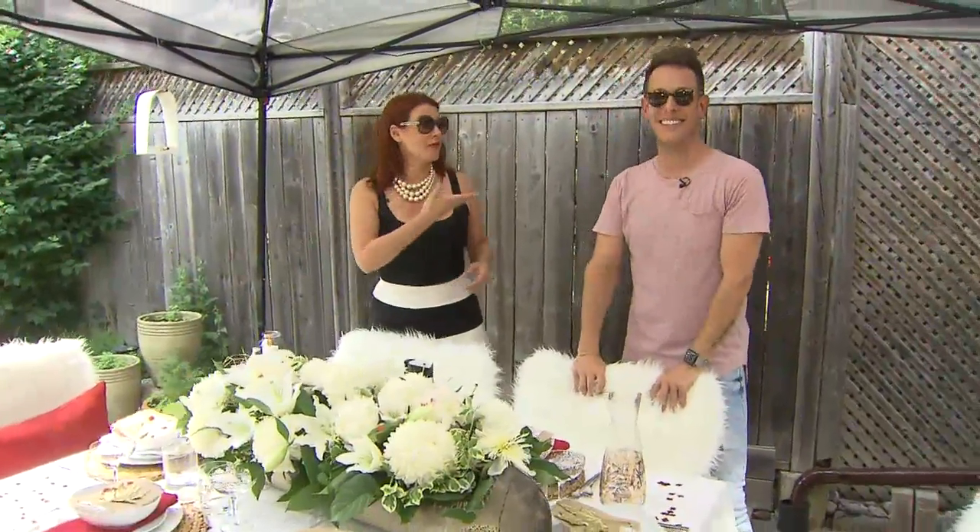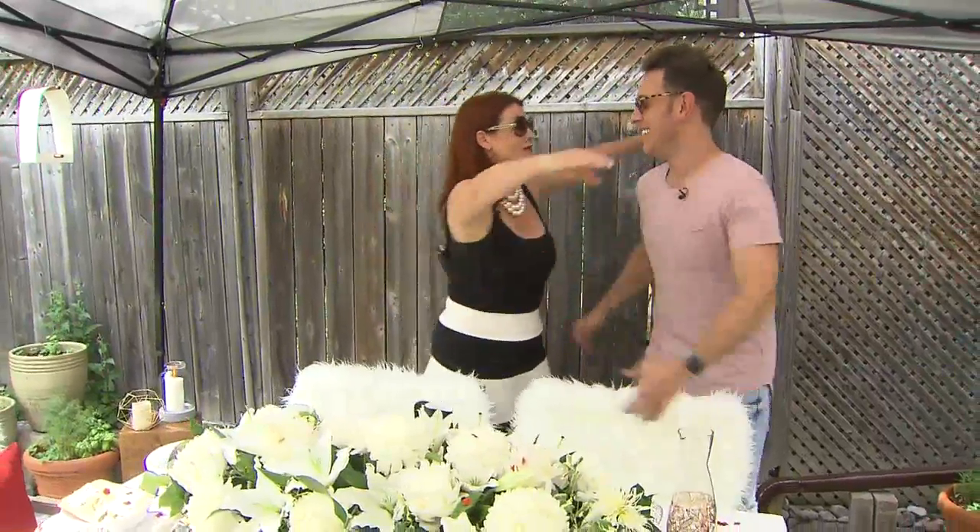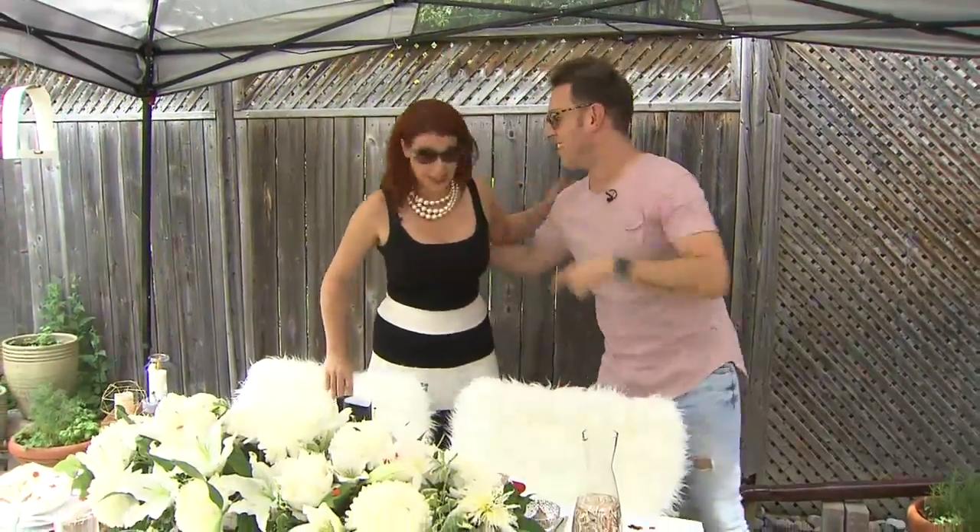Those guest jaws are going to drop. They've all been here many a time for a barbecue — they will not know what they've walked into. Shai DeLuca, thank you. You're so welcome. And speaking of barbecue, let's chow down.